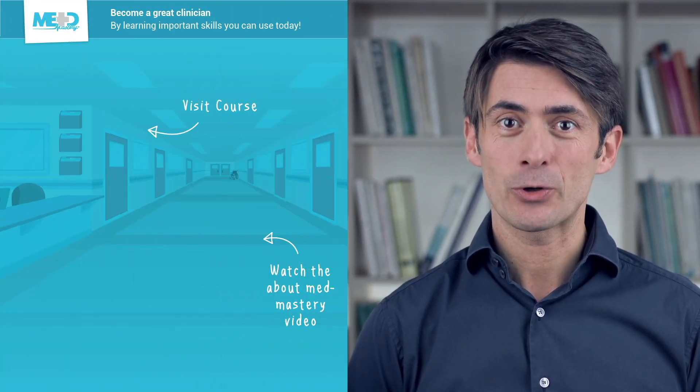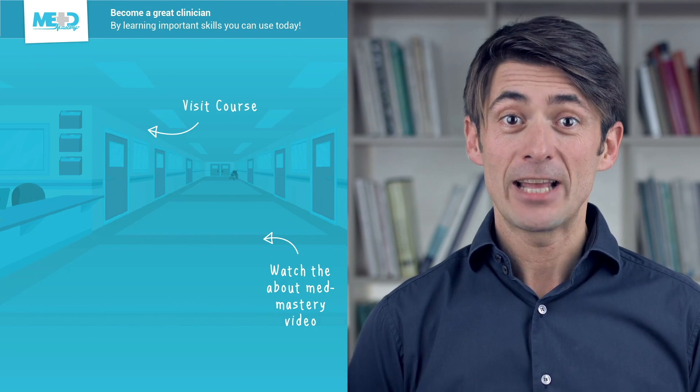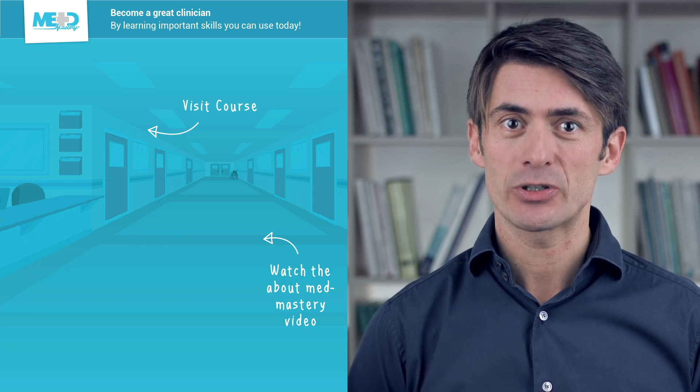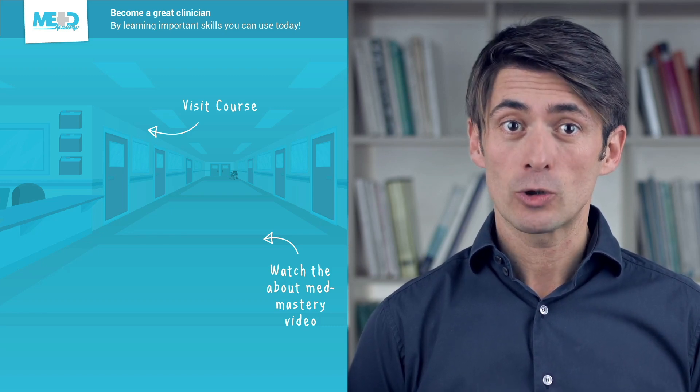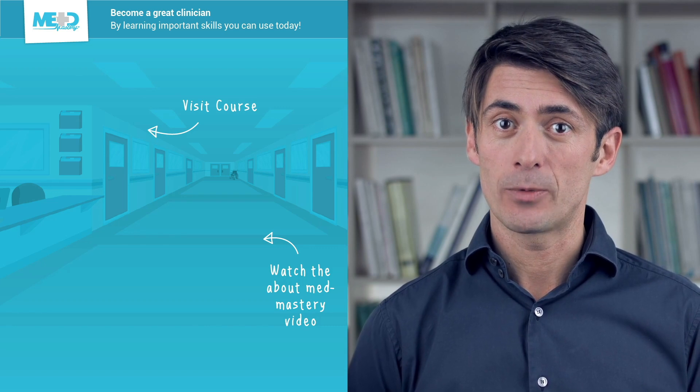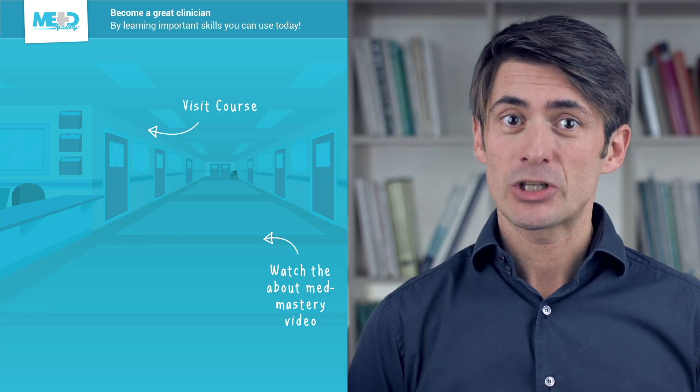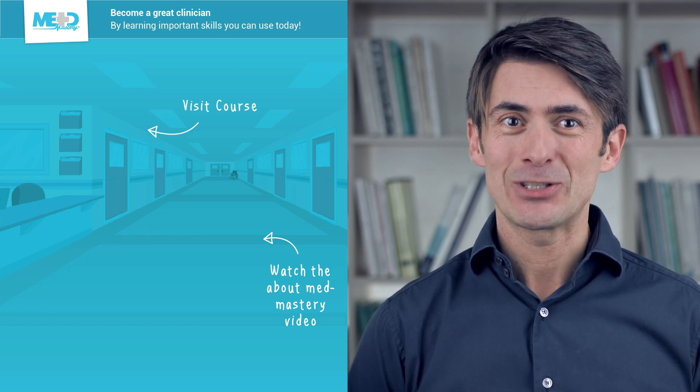I hope you liked this video. Make sure to check out the course this video was taken from and register for a free trial account, which will give you access to selected chapters of the course. If you want to learn how MedMastery can help you become a great clinician, make sure to watch the About MedMastery video. Thanks for watching and I hope to see you again soon!